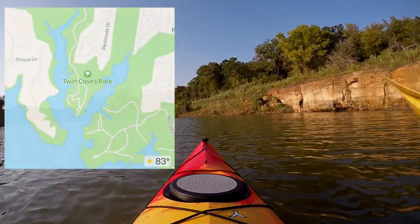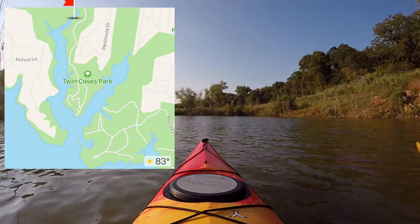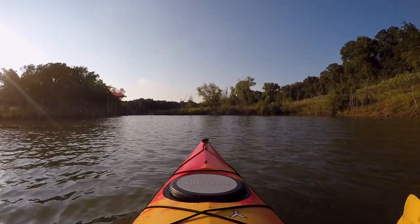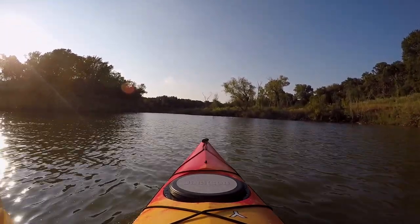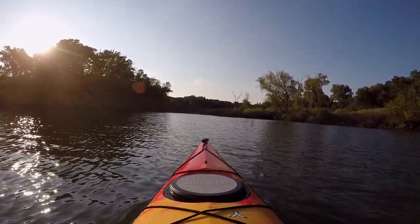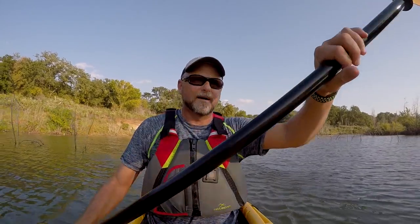We just went by the cliffs, and if you turn left now it starts to get a little shallower — in drought conditions you might start to run aground here. But you can certainly get back to those cliffs; it's very deep up to those. I love kayaking both big open areas and protected tributaries and lagoons like this — very peaceful.